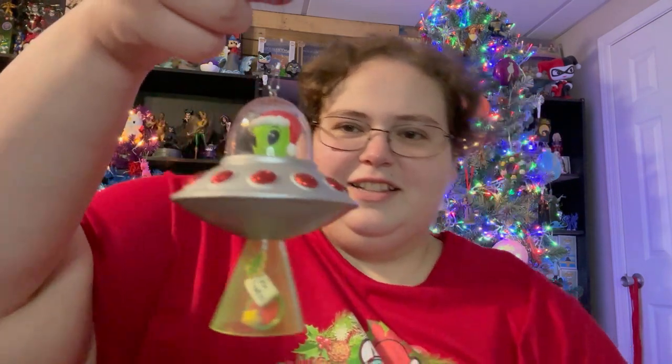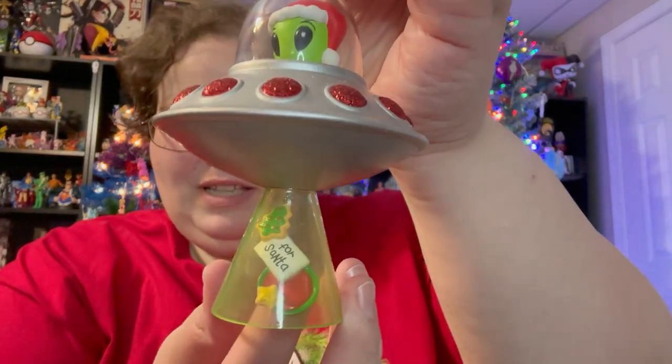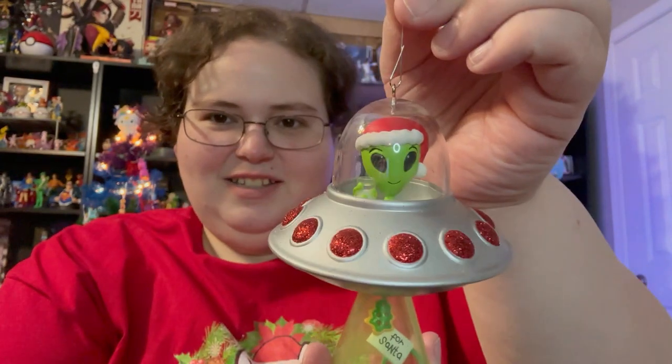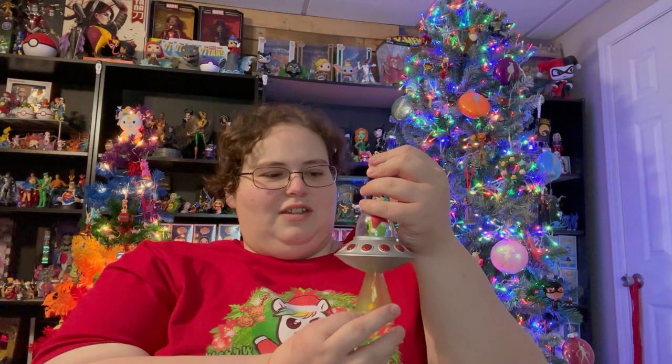It brings back a very specific childhood memory from Christmas. And this, weirdly enough, is a little alien in his spaceship — he's beaming up the cookies that were left for Santa. He's in his little ship and he's got his glass of milk ready for when the cookies get to him.